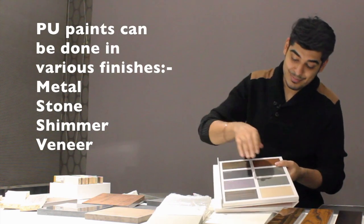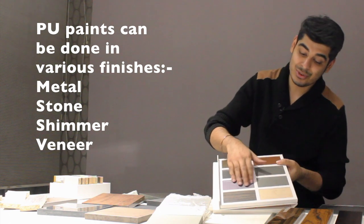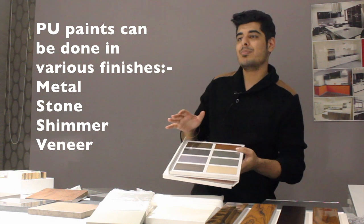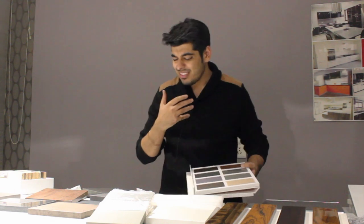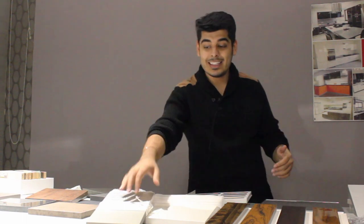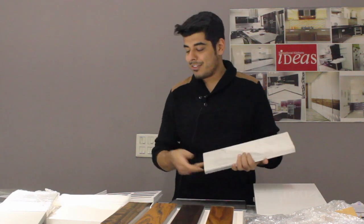In paints we also have metal finishes, stone finishes, and other exotic finishes. There's a lot of stuff in paint nowadays — you can create a very artistic blend of finishes that are great to look at, amazing to touch, and can mimic quite a lot of different elements like leather, stone, and metal.